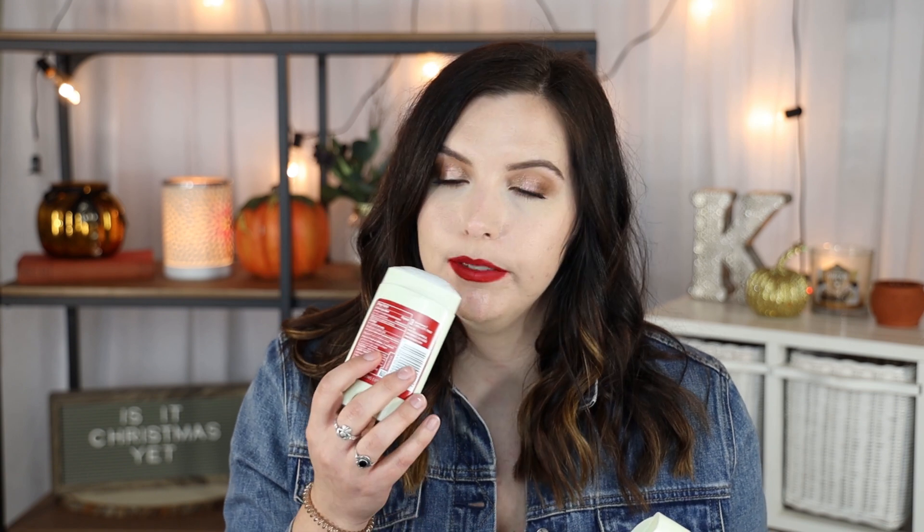I have a deodorant — this is the Old Spice Wilderness with Lavender deodorant. Taylor Wynn actually turned me on to this. It smells so good. It's a men's deodorant, but it smells just like a women's deodorant. It does such a good job at controlling BO and making sure I don't sweat throughout the day. I really love this. I went through one of these and they last a really long time too.